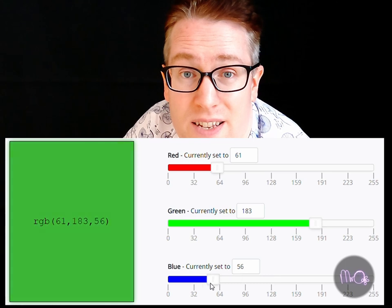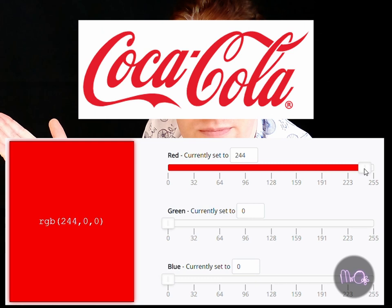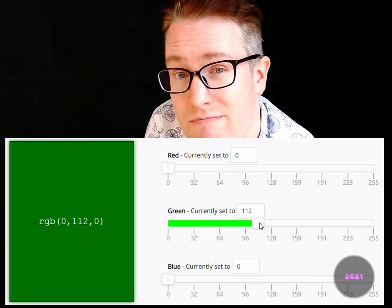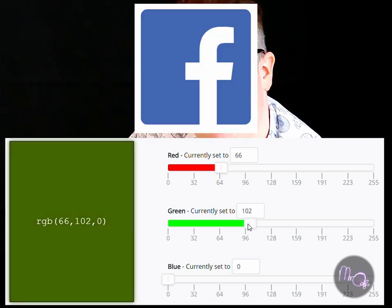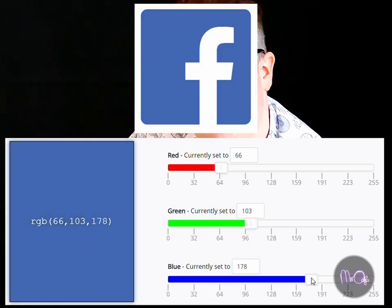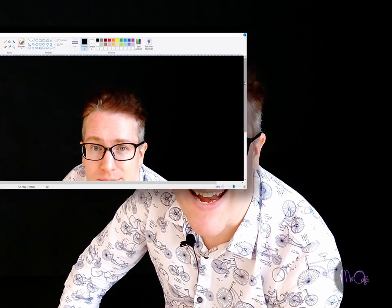Most brands have their own special colours, such as Coca-Cola red, Starbucks green, and Facebook blue. You can actually use any simple paint programme on your computer to find out the colour code for any colour.